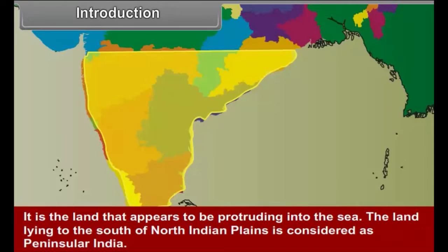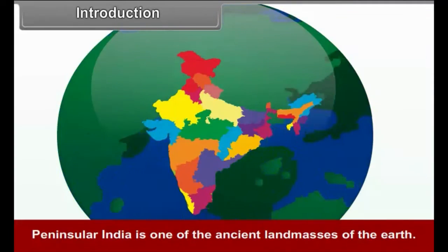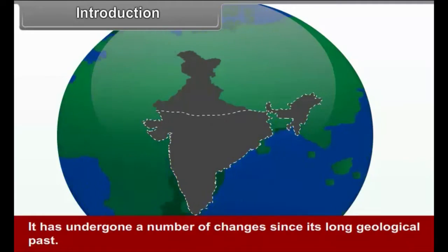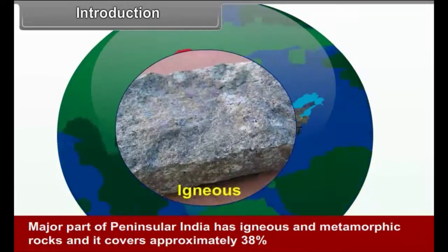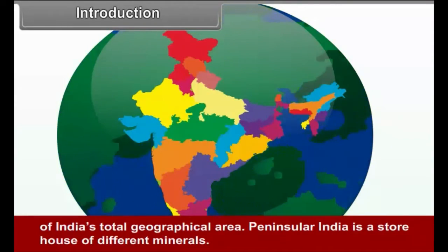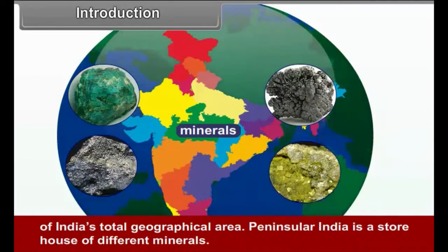The land lying to the south of the North Indian plains is considered as peninsular India. Peninsular India is one of the ancient land masses of the earth and has undergone a number of changes since its long geological past. Major part of peninsular India has igneous and metamorphic rocks and covers approximately 38% of India's total geographical area. Peninsular India is a storehouse of different minerals.